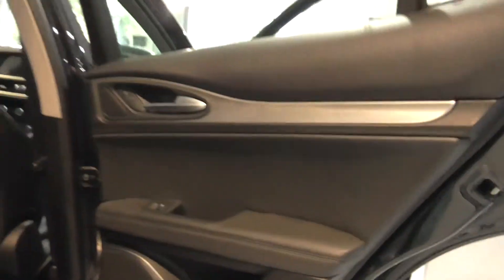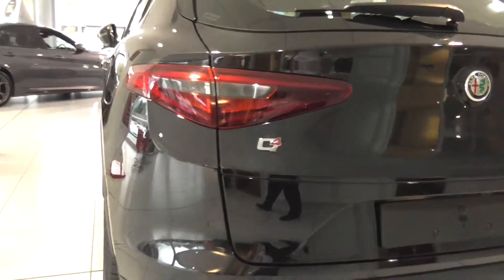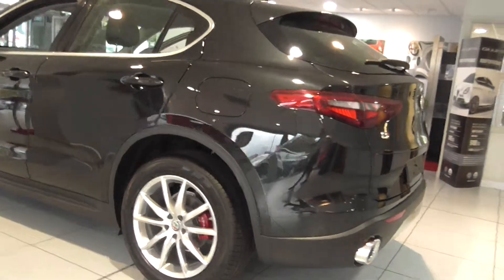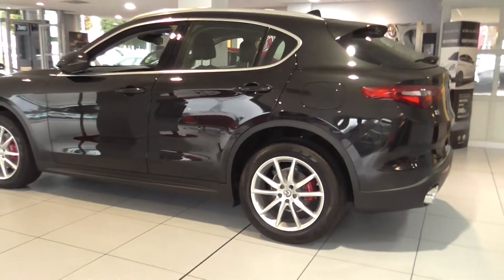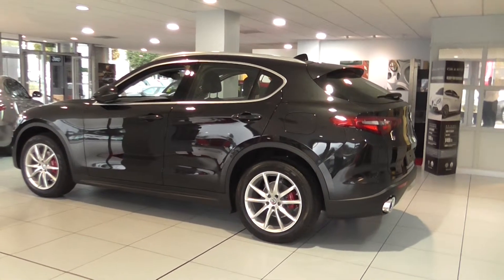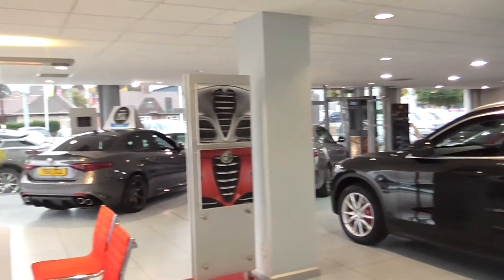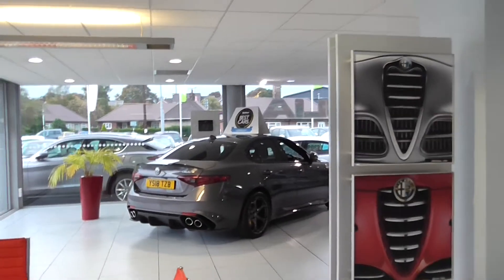This vehicle is located at our Chesterfield Stoneacre site. Our address is Brimington Road North, Chesterfield, Derbyshire. The postcode for sat-nav purposes is S41 9AJ. We are an Alfa Romeo dealership and our telephone number is 01246 450 450.